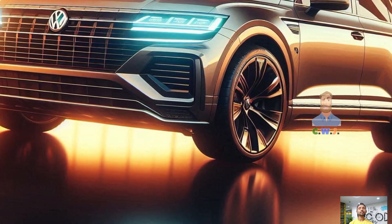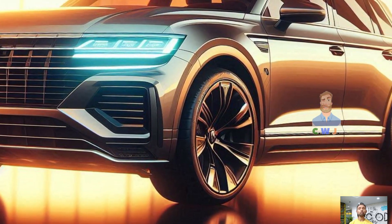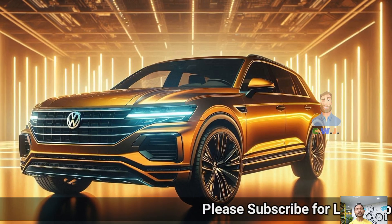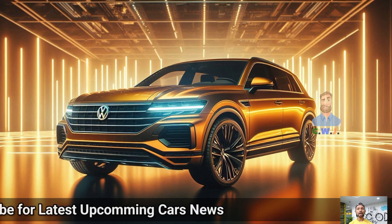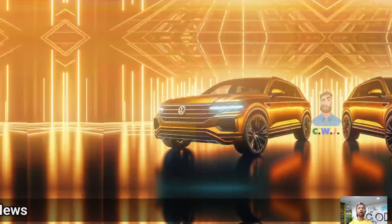fasten your seat belt as we're about to explore what really sets this SUV apart. First, let's talk about the design. The 2025 Touareg R is really eye-catching. It exudes confidence and elegance with its prominent front face — elegant mindset, athletic attitude.